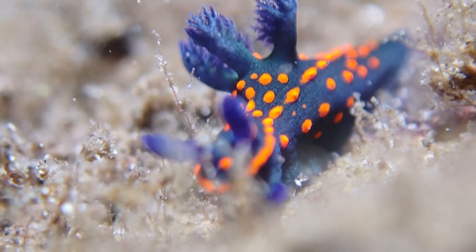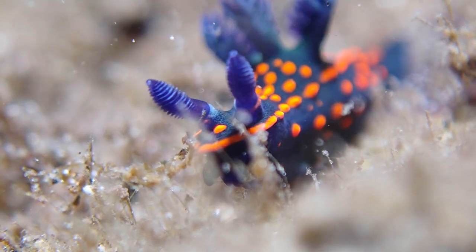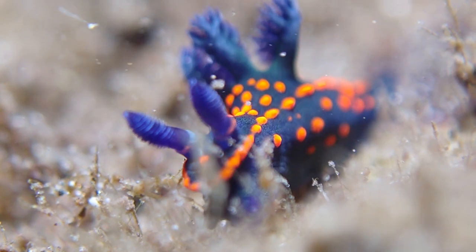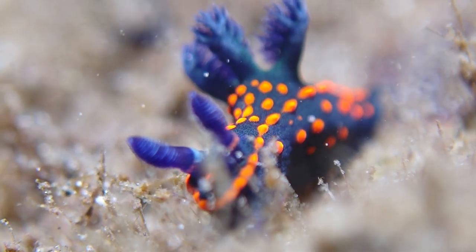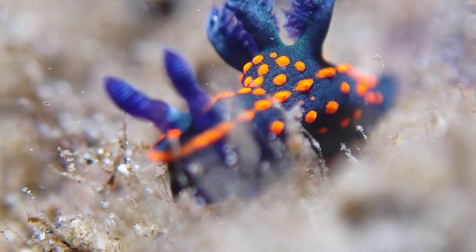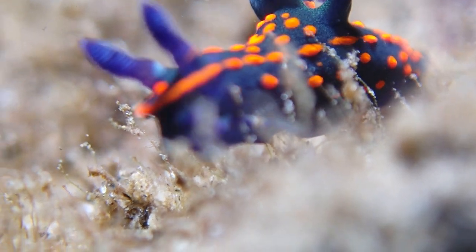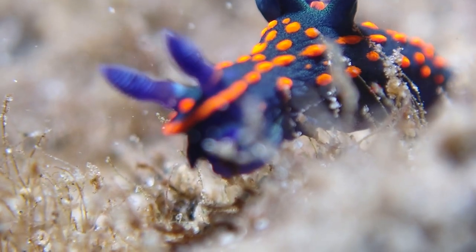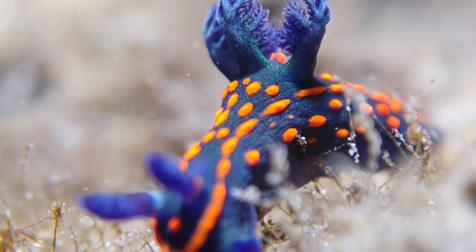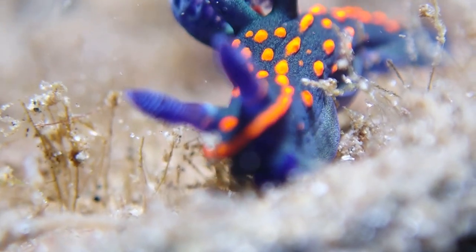I actually spent quite a bit of time with this little dude. He was sitting on the inside of a half coconut that was just sitting on the sea floor, and I spent quite a bit of time trying to get the right angle and trying to get the camera to focus on him because it's actually really tiny — probably a centimeter or less in length.